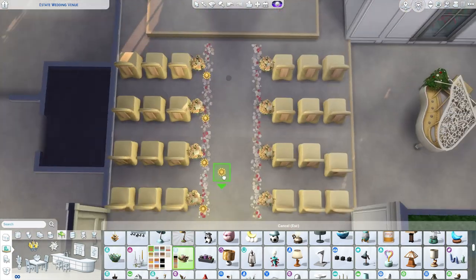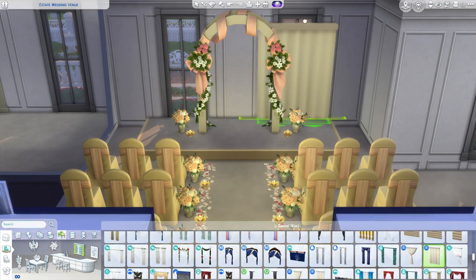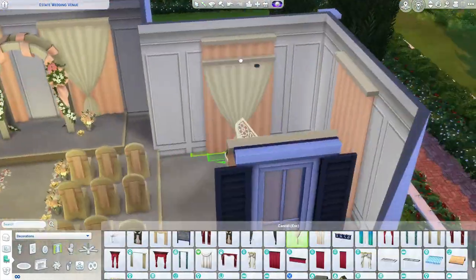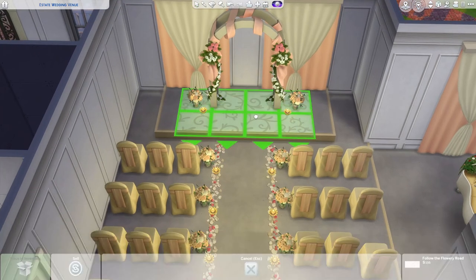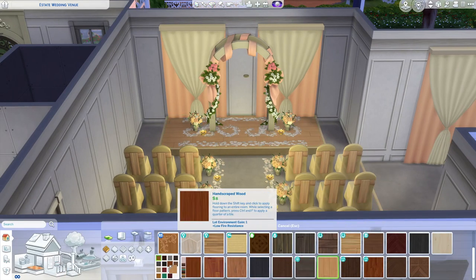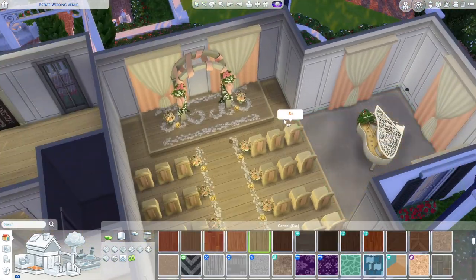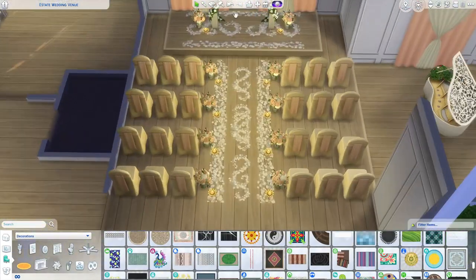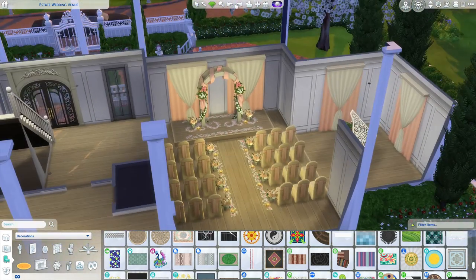We're getting right into it — I'm putting together the interior wedding ceremony room. I really wanted red, white, and black as the color scheme, but I couldn't get the red to look good. Since there's already a bunch of pink throughout the build, I figured I'd just continue with a pink and peach color theme, and I think it turned out really good.